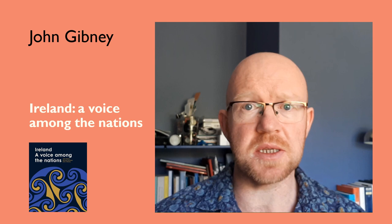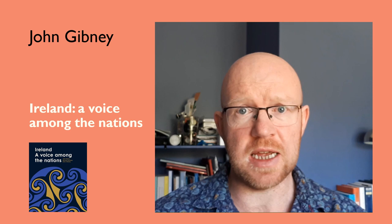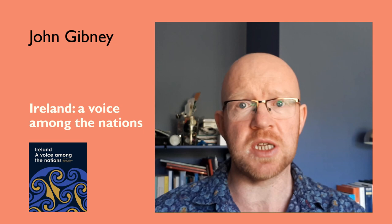My name is John Gibney and I'm one of the assistant editors of the Royal Irish Academy's Documents on Irish Foreign Policy series, which is a partnership project between the Royal Irish Academy, the Department of Foreign Affairs and the National Archives of Ireland. I'm also the co-author with my colleagues Michael Kennedy and Kate O'Malley of a recently published illustrated history of Ireland's foreign policy called 'Ireland: A Voice Among the Nations,' recently published by the Royal Irish Academy.